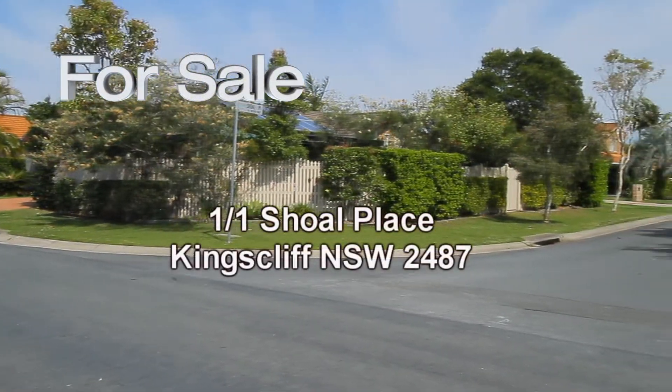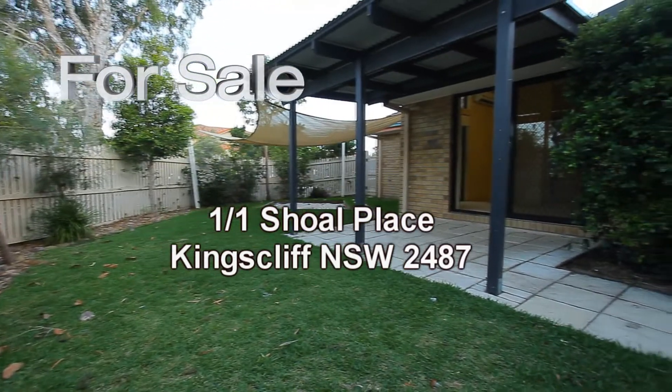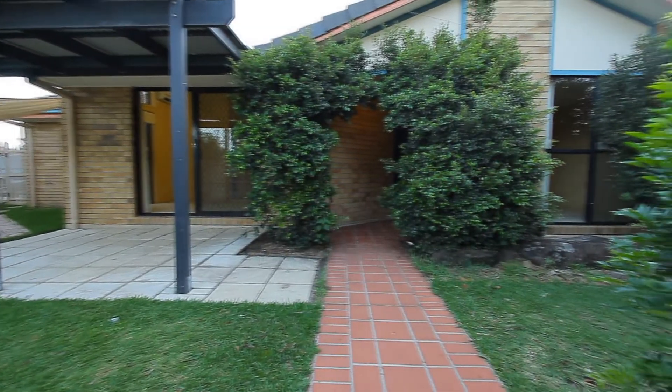Welcome to the Kingsliff Sales and Rentals Property Video Presentation of Unit 1 at Number 1 Short Place, Kingsliff. On offer here is a three bedroom freestanding duplex with its own private yard as well as double garage.